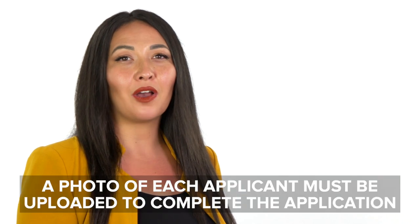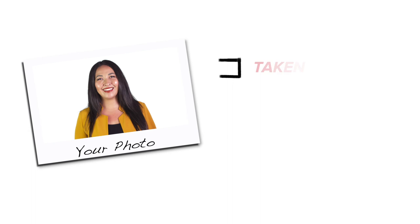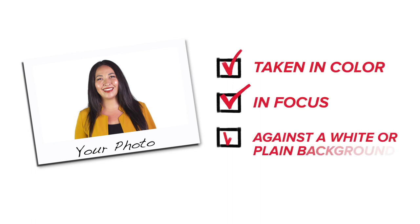You will need a photo of yourself and anyone else applying to the RTDLIF program saved on your device. You will be asked to upload these photos during the application process. Your photo should be taken in color, in focus, and against a white or plain background.